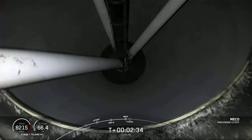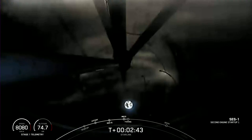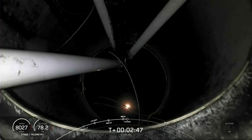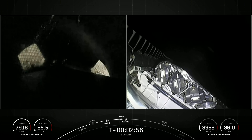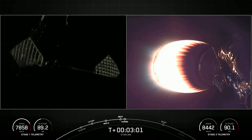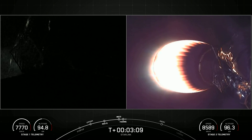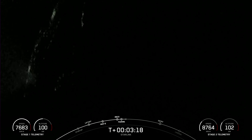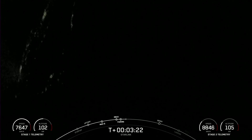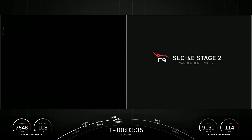Main engine cutoff. Stage separation confirmed. MVAC ignition. Fairing separation confirmed. You can see that those fairings have deployed and the grid fins have also just deployed on the first stage on the left-hand side of your screen. Today marks the third flight for both of those fairing halves, and we will be attempting to recover them once they fall back to Earth with the help of our recovery vessel, NRC Quest. The western coast of California is just coming out of view on the left-hand side of your screen with those city lights in the background.